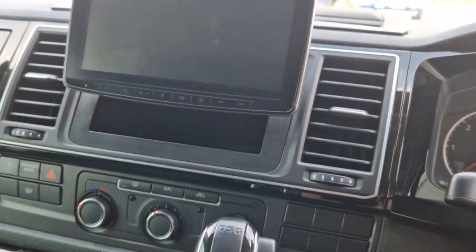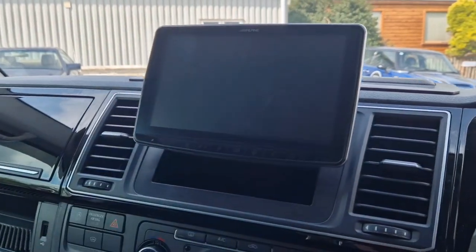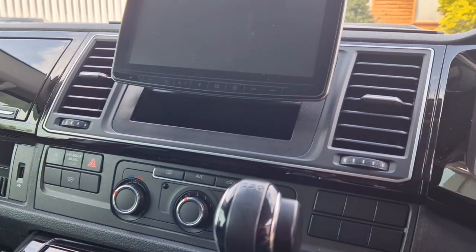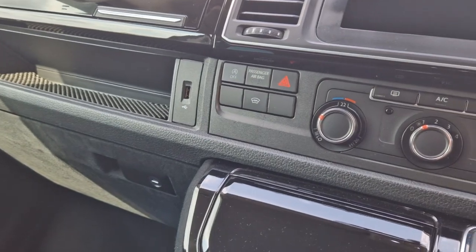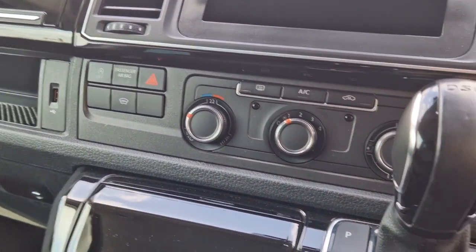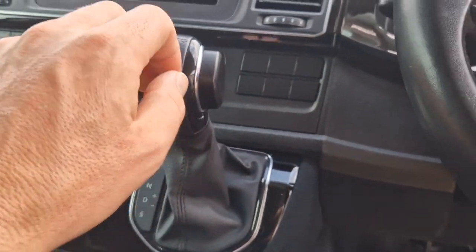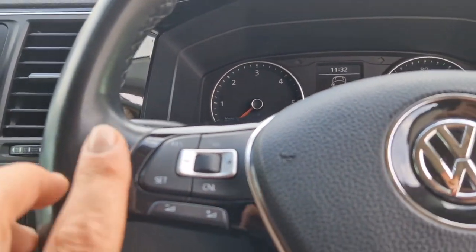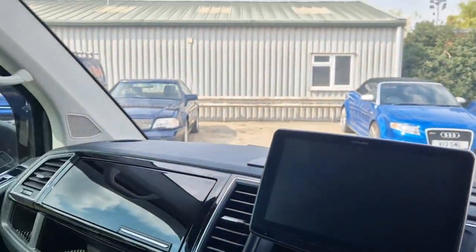It's also been upgraded with a full Alpine system. You've got DAB digital radio, Apple CarPlay, reversing camera, and a full tablet layout. Heated front windscreen, air conditioning, the all-important DSG gearbox, and cruise control with all of your multi-function features on the steering wheel.